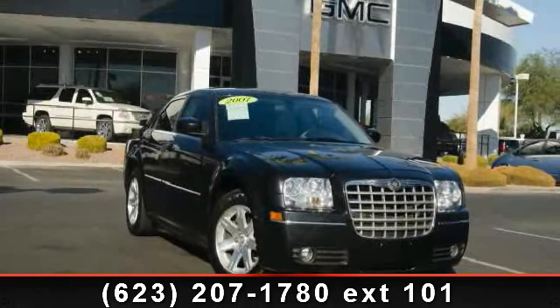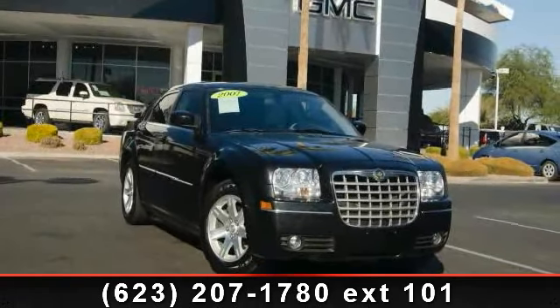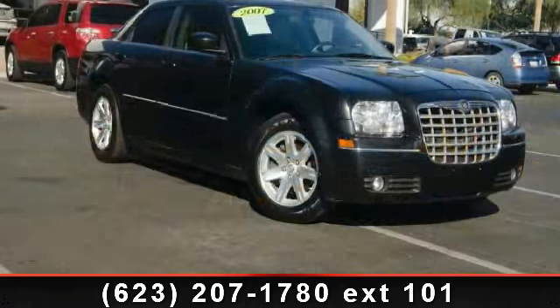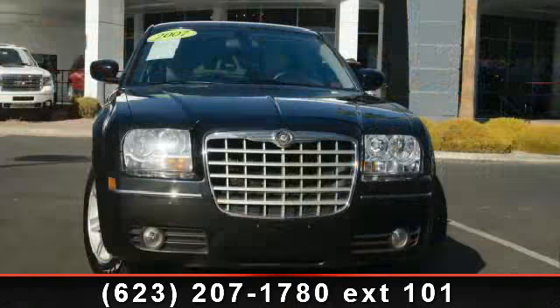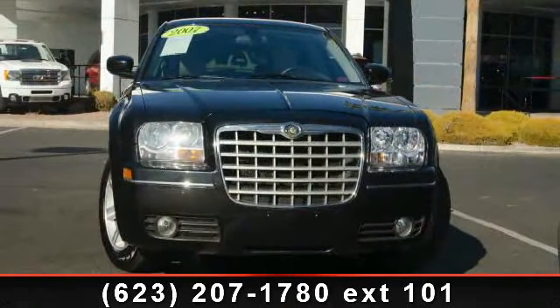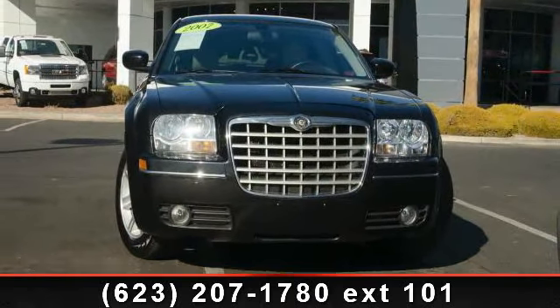Step into the 2007 Chrysler 300. If you are looking for an automobile with great features, look no further. Some of the top features included with this vehicle are power windows, AM FM stereo, alloy wheels, power door locks, power